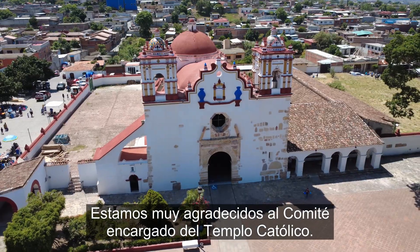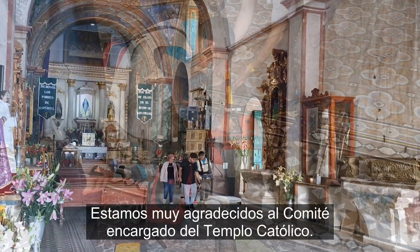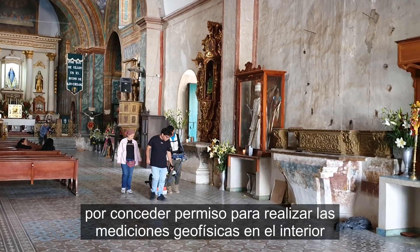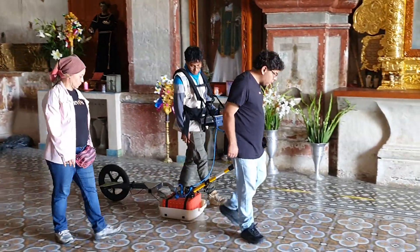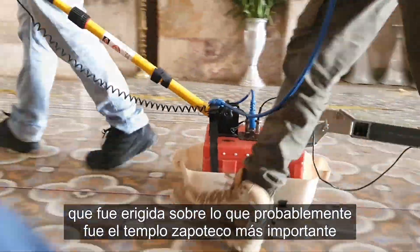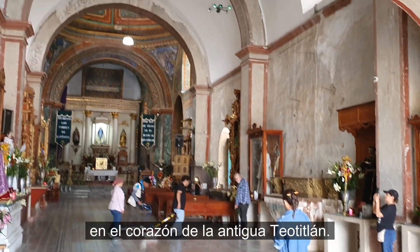We are extremely grateful to the committee in charge of the Catholic Temple for granting permission to conduct the geophysical measurements inside the church building itself, particularly in the area of the nave, which was erected on top of what was likely the most important Zapotec Temple in the heart of ancient Teotitlán.